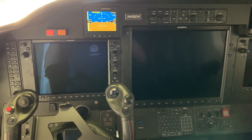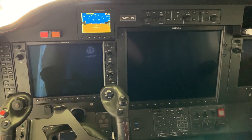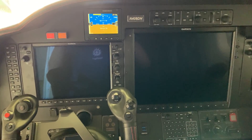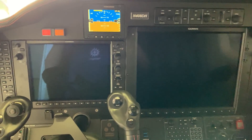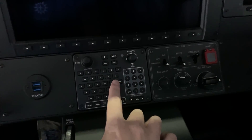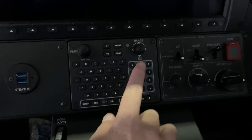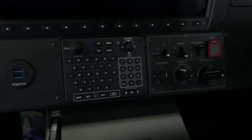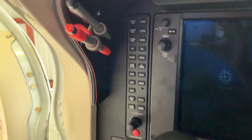I recently upgraded the Garmin panel in here to the NXI — it used to just be a regular G1000. As part of that process, what they had to do was swap out these three screens, as well as this box here for the keypad, joystick, and the FMS control. But everything else stayed put: the intercom, boxes on the edges, autopilot, all that stuff.